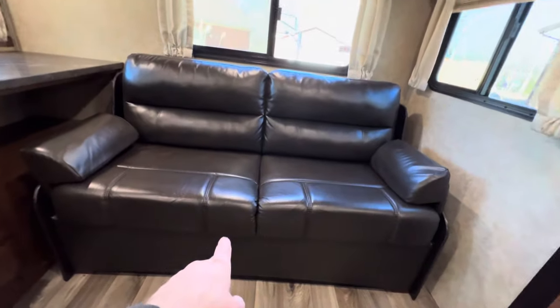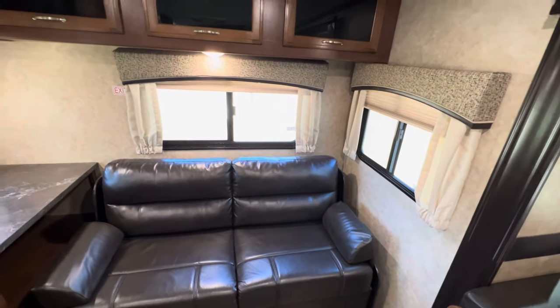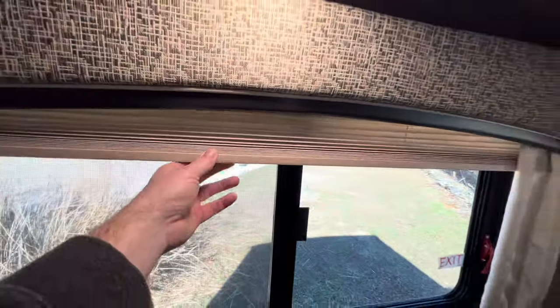In the rear here you have a Jackknife Ultra Leather Sleeper Sofa in excellent condition — a dark brown color with nice stitching. I would give this trailer a 10, the best. I would put this up against any 2017, 2018, 2019, 2020 model all day long. You do have nightshades all throughout.